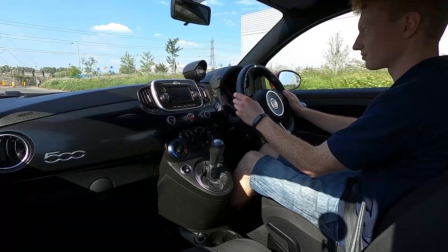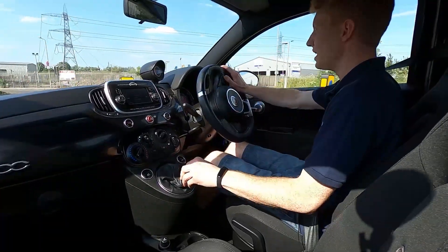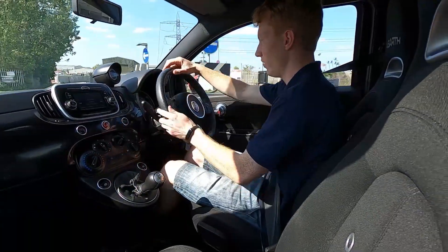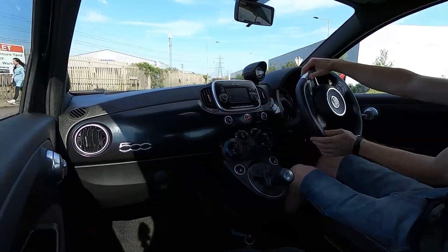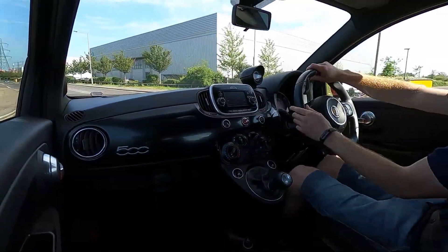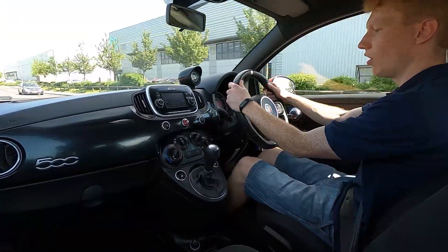Out on the road the Abarth 595 is a brilliant little car to drive. As well as being sporty, it's very small so it's easy if you live in an urban area. Even though the steering has got a heavy weight to it, it's not too harsh or heavy going around corners.